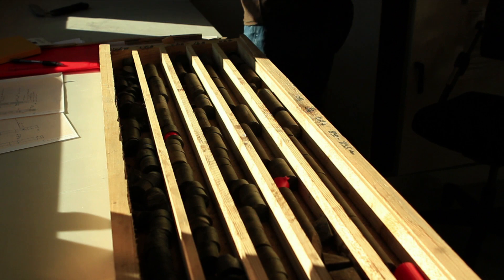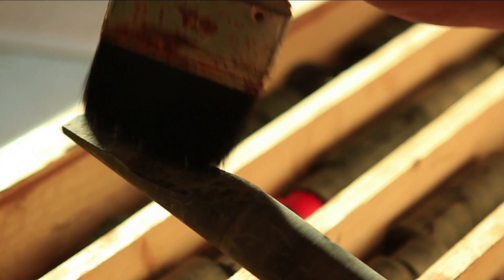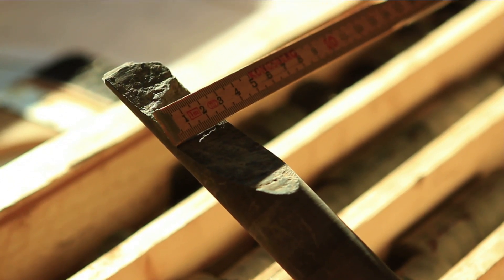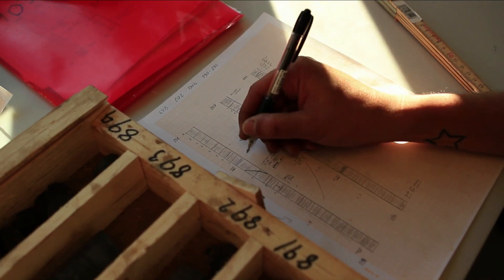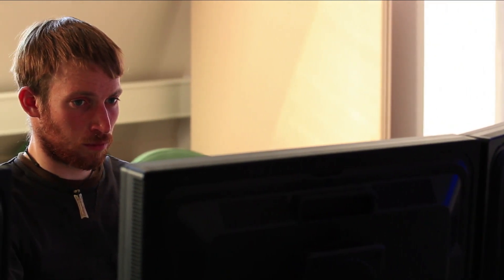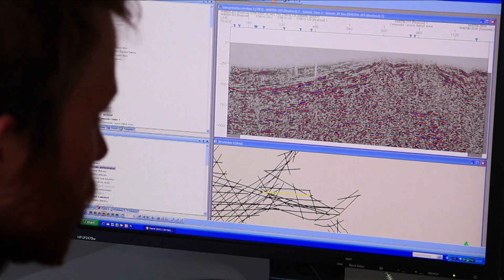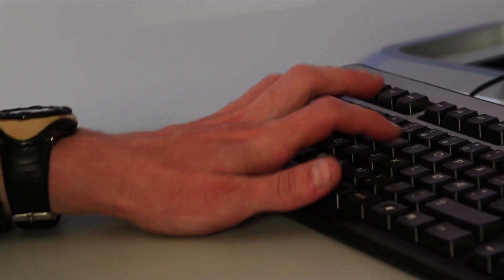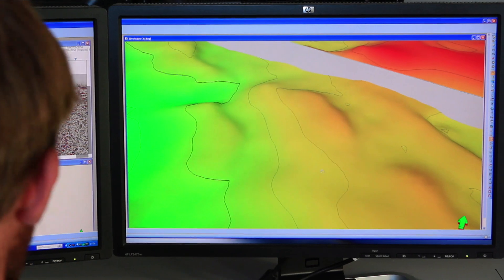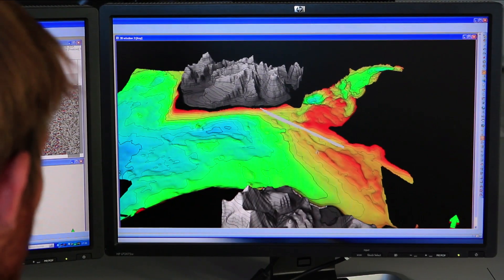In the laboratory, he once again measures the fractures to see if they are the same as in the field outside. When he's finished, he gives the data to Kim, our master of modeling. Kim works on the computer, looking at seismic lines which show what the underground looks like. The data from Dr. Fracture are used to make a map of Dioxie's home, something we call a reservoir model.